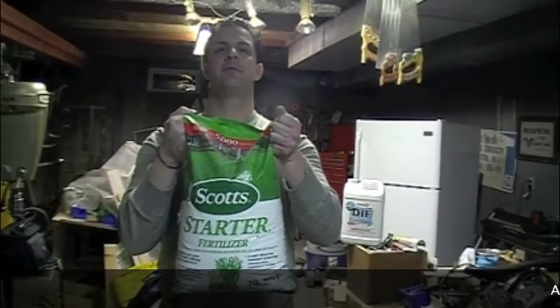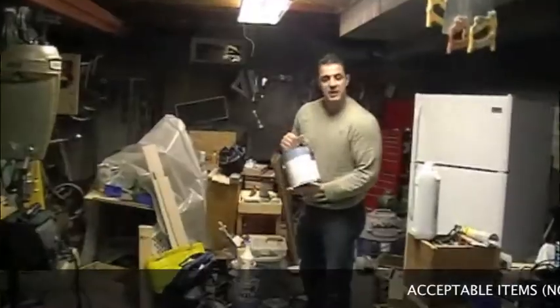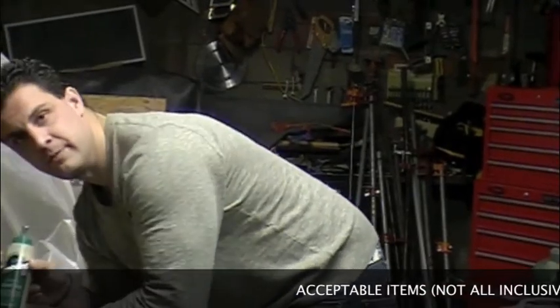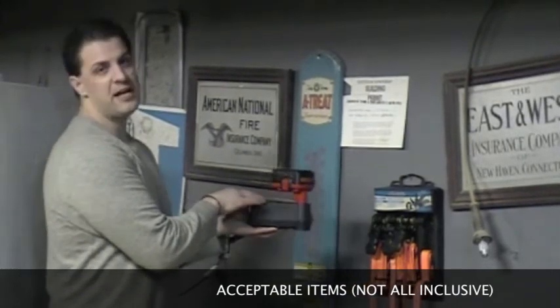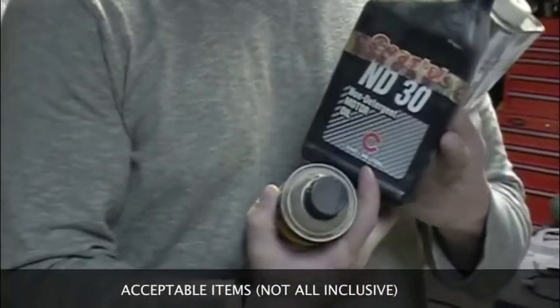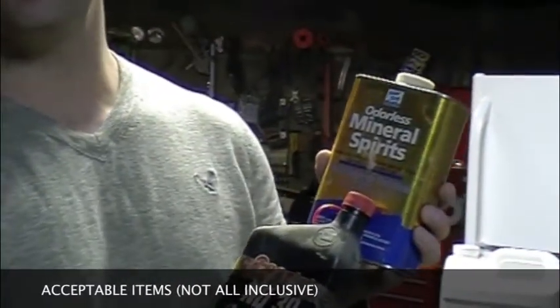Acceptable items include: fertilizer, weed killer, pesticides — liquids and solids — aerosol cans, spray paints, oven cleaners, oil-based paints, concrete driveway cleaner and/or sealer, glues, nickel cadmium batteries, lithium ion batteries from cameras. Lead acid batteries are also acceptable, car size and down. Oils, antifreezes, different types of solvents, mineral spirits, toluene, and acetone.